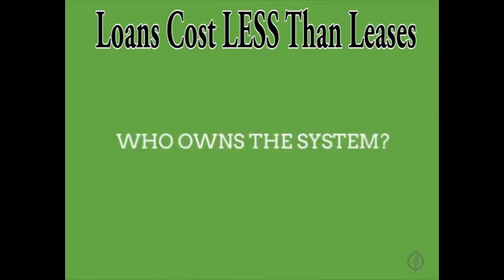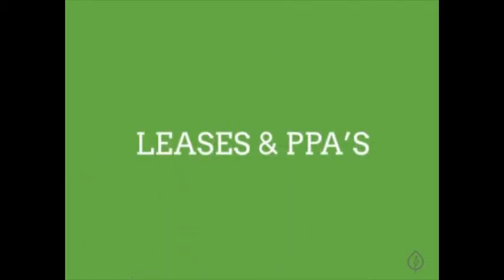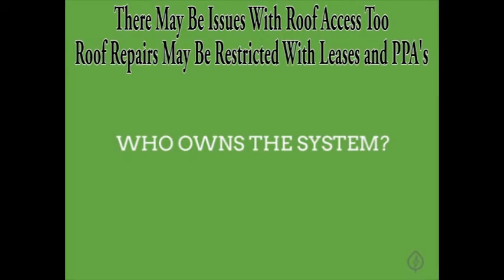The main difference between loans and leases has to do with ownership of your system. With a loan, you borrow the money from the bank to buy your system. You'll own the system and pay the money back to the bank with interest over a period of 7 to 20 years. With a lease or power purchase agreement, also referred to as a PPA, you are essentially renting the system from the solar leasing company. The leasing company owns the system and you pay them each month to use it, usually for a period of 20 years. The question of who owns the system is important because certain benefits, as well as certain responsibilities, go along with ownership.